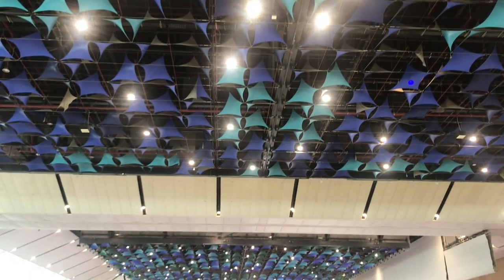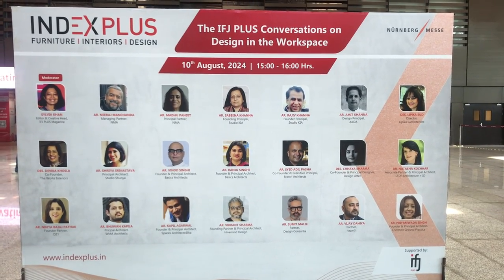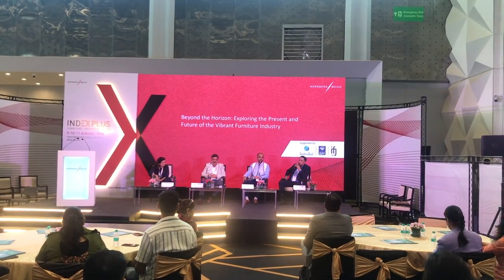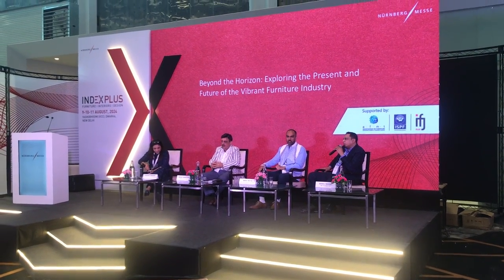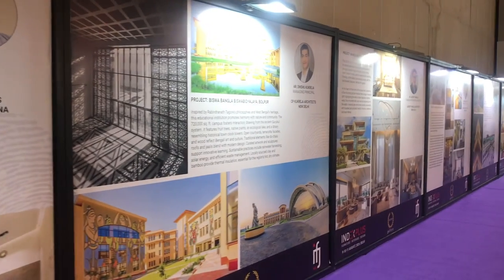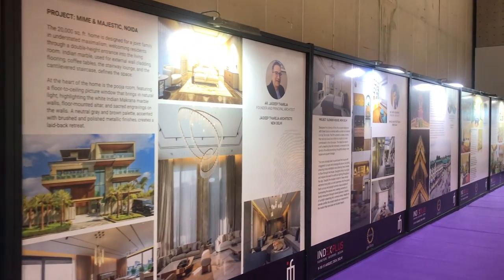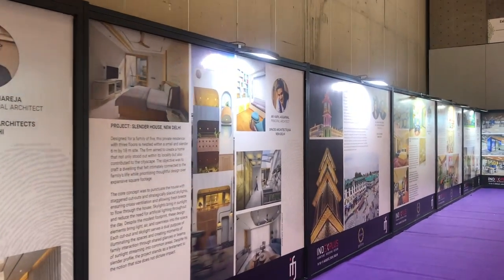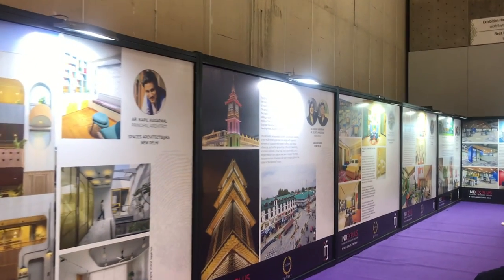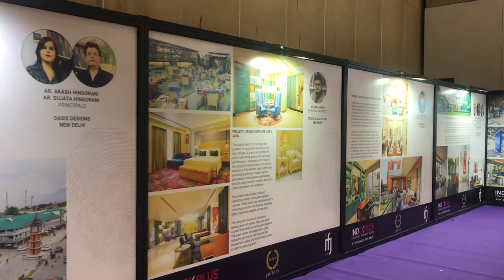We entered another exhibition space with another beautiful ceiling design. There were panelists who were invited to speak, because it's not just about selling here — we can hear them speak. The very important magazine IFJ was reporting on architects covered in this space, and how they have integrated furniture and done good design work into their projects.